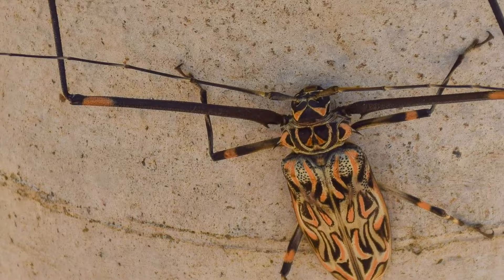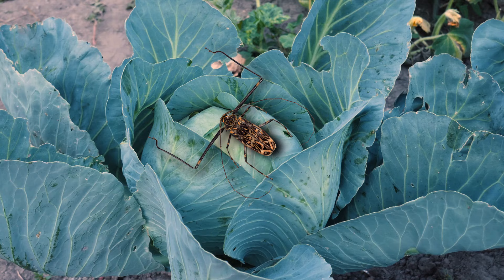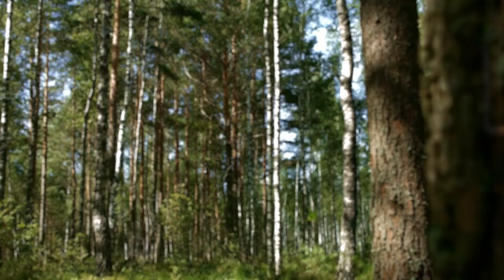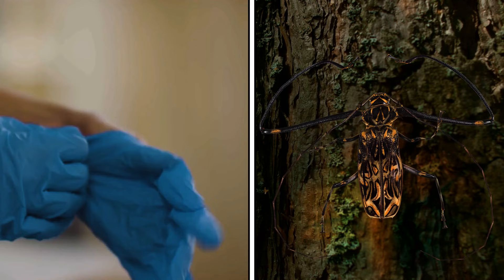The harlequin beetle looks formidable, and it is. This bug's body reaches 3 inches in length, and its front legs are often even longer. They help it crawl on trees from branch to branch, and males also use them to impress females. Despite the looks, harlequin beetles aren't really dangerous — they won't bite you even if you corner them. However, better not touch them with bare hands, as they exude a foul-smelling liquid that both stinks and stings, causing skin irritation.